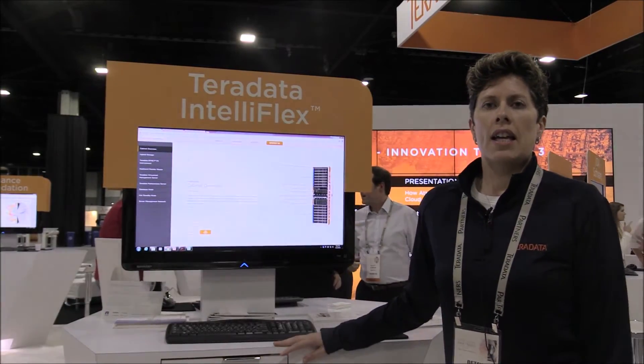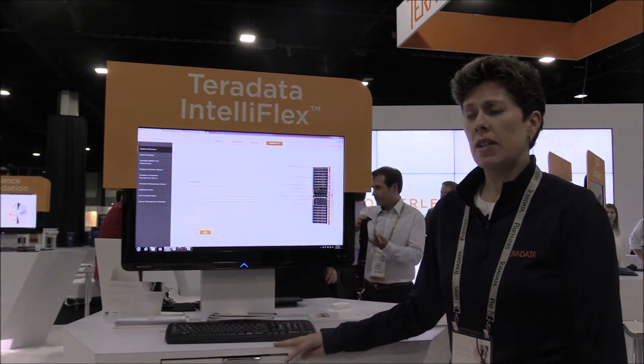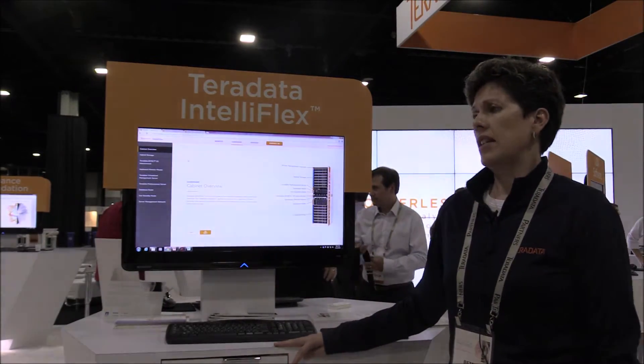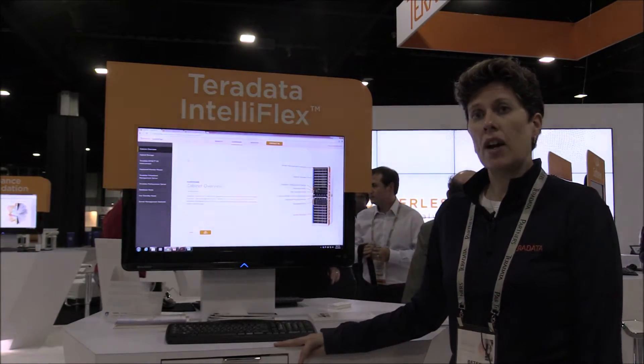Hi, I'm Betsy Huntington. I am Teradata product marketing and we are at the Partners 2016 conference. Today we are talking about Teradata IntelliFlex, which is our newest integrated data warehouse.